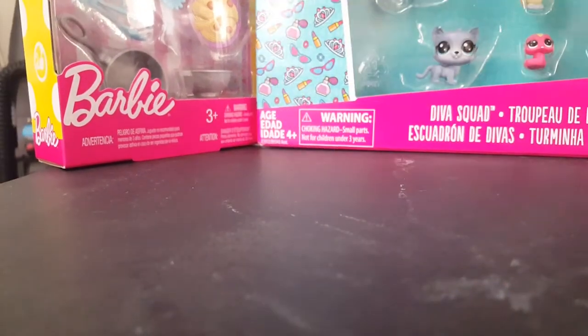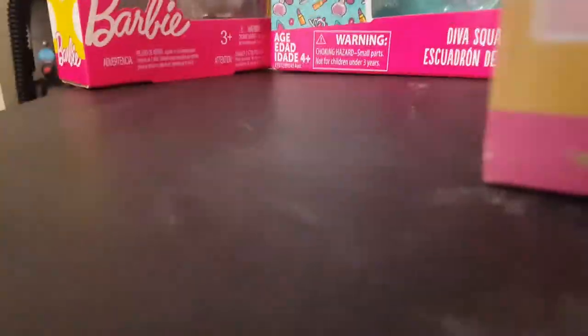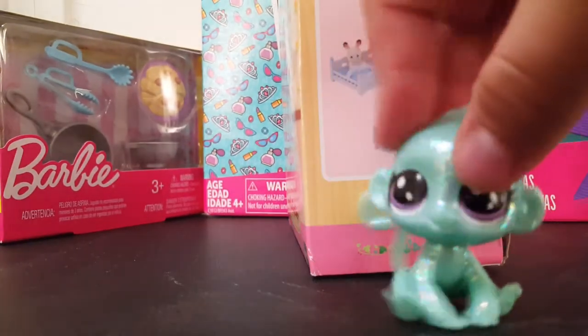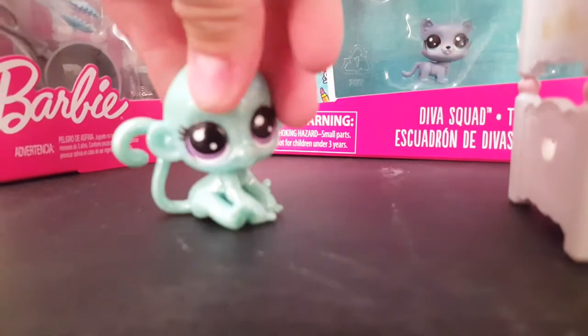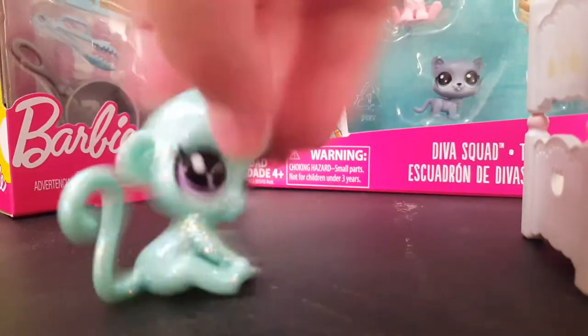We're going to be starting off with a furniture piece. Let's get it open! So I have unboxed the Calico Critters three bunk beds. You may be like, 'What, bunk beds? That's weird!' But that is not the only thing.